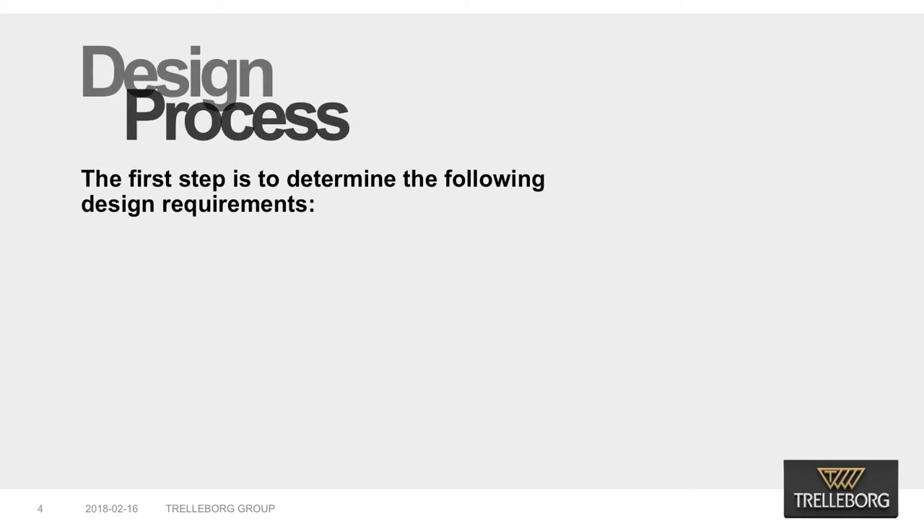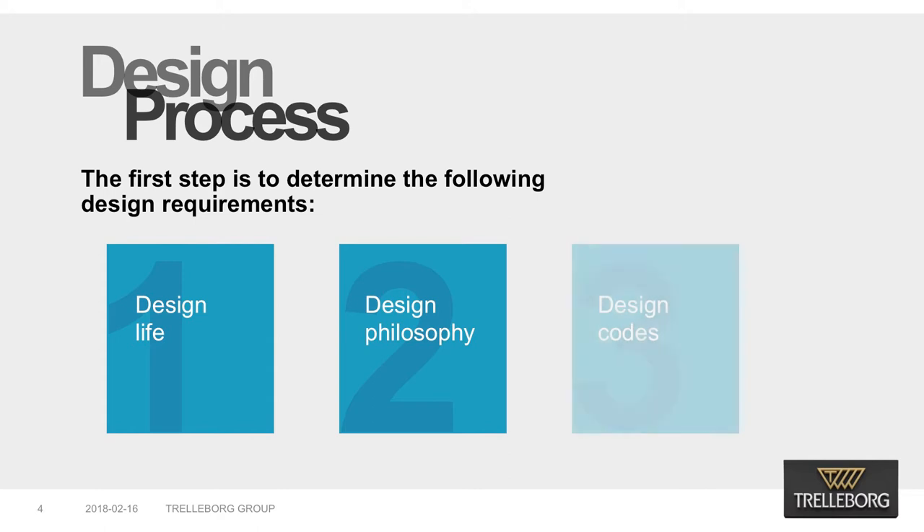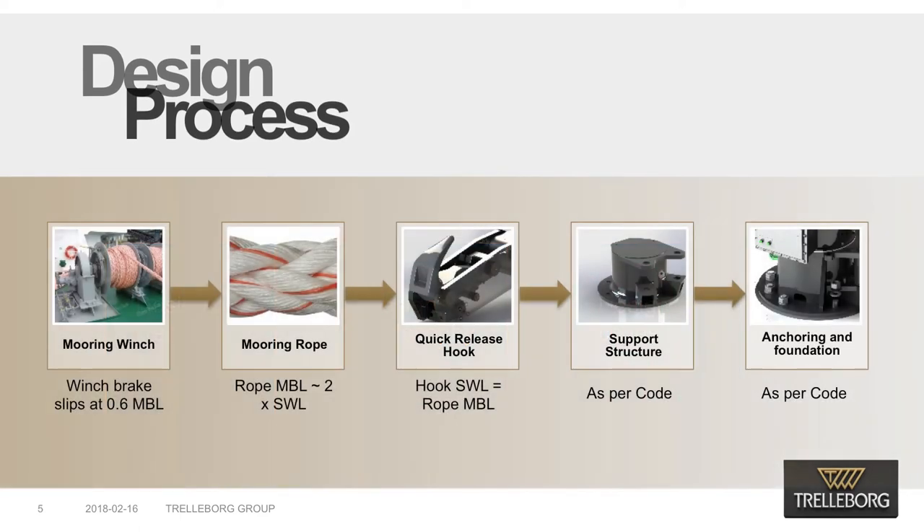Once a mooring analysis study has been conducted for a new jetty and the capacity and quantity of the mooring fittings have been determined, the selection process starts. The first step is to determine the design requirements. It is preferred that the design life of the embedded items matches the infrastructure design life, while the mooring equipment design life can be equal or less. A typical design life is 25 to 30 years. The main elements that affect the mooring fitting life are the dynamic loading and the corrosion allowance, which must be specified to the supplier in order to benchmark the design criteria.